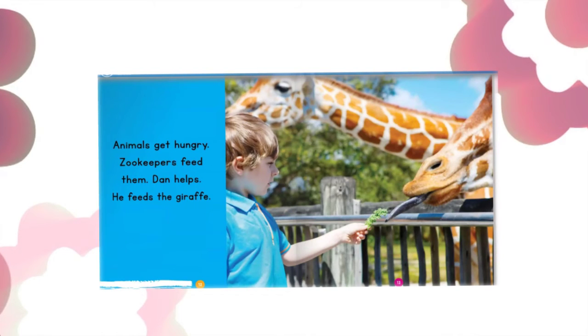Animals get hungry. Zoo keepers feed them. Dan helps — he feeds the giraffe.